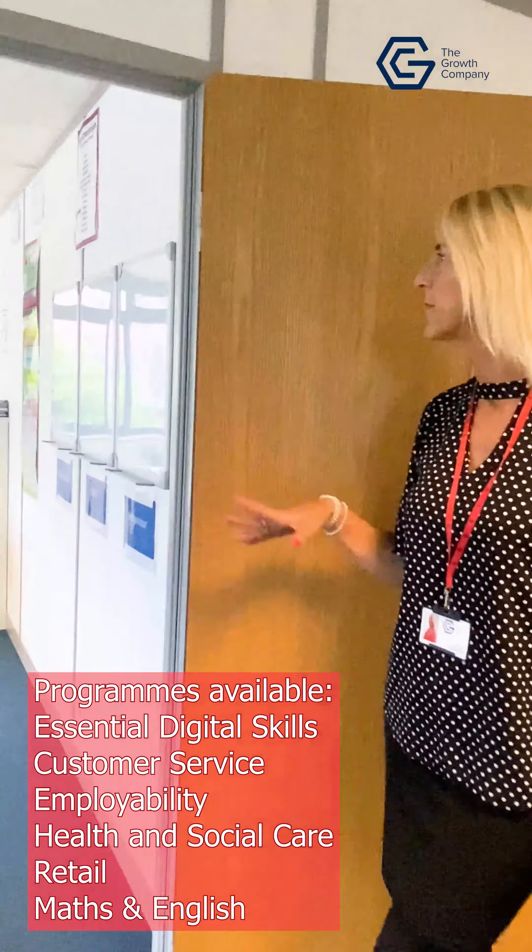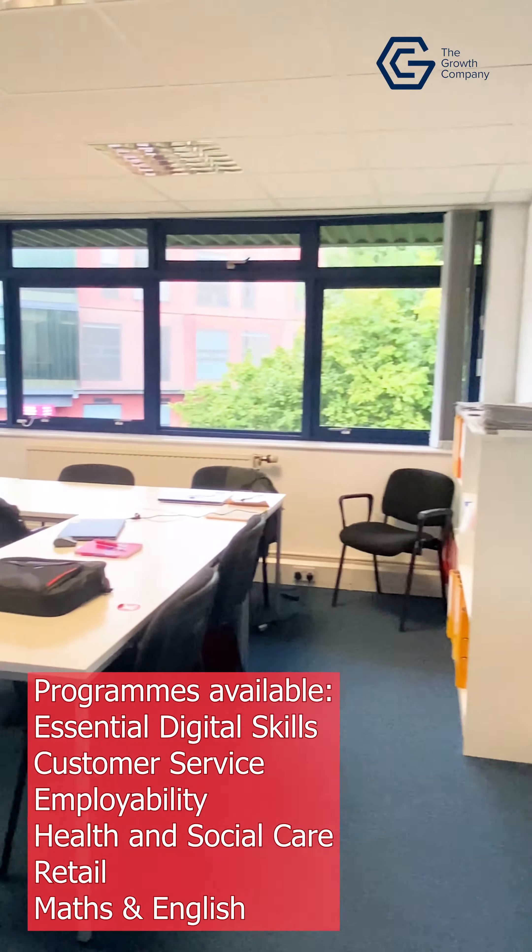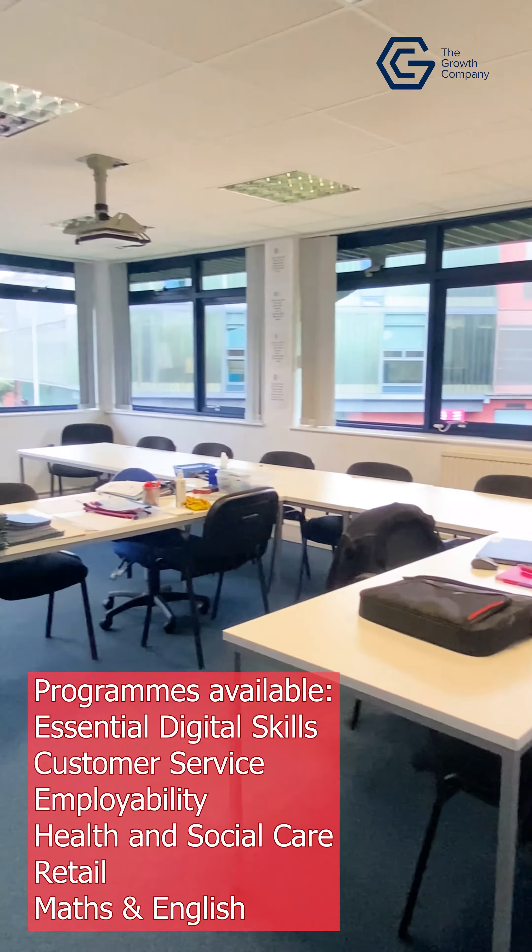And then we have our maths room, where it's the same — GCSE and functional skills. Maths are not due in at the moment; they'll be due in this afternoon.